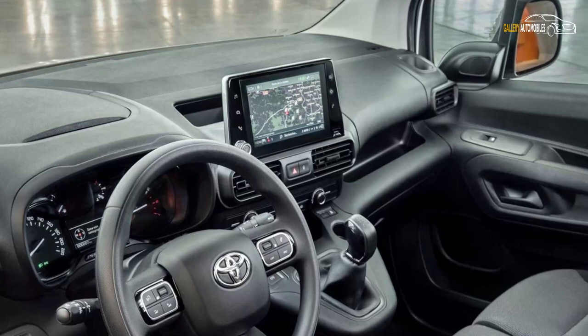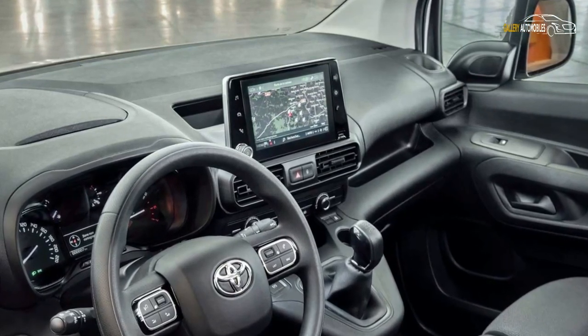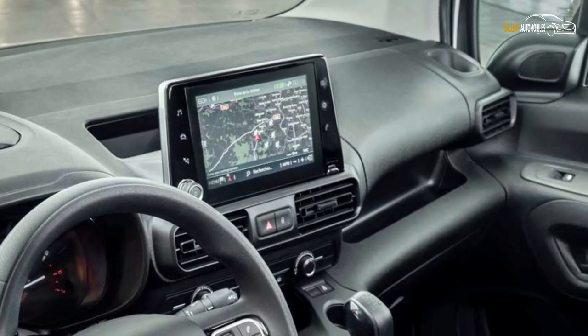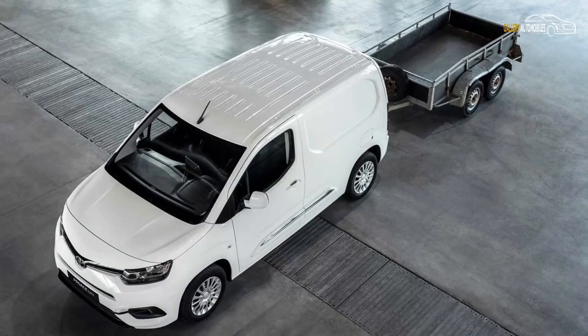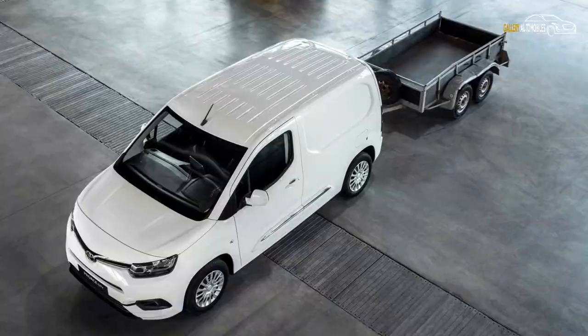The vehicle will also be equipped with an 8-inch touchscreen infotainment system fitted with Bluetooth connectivity, as well as Apple CarPlay and Android Auto smartphone connectivity software. It can also offer navigation and online functions, including 3D mapping and voice commands.